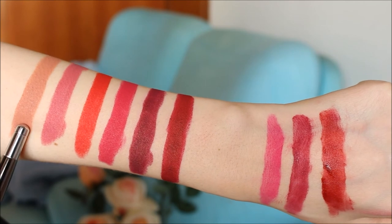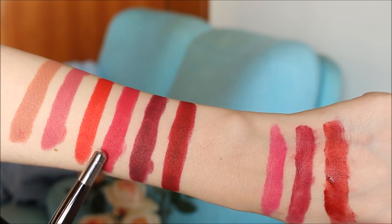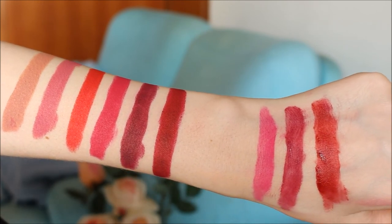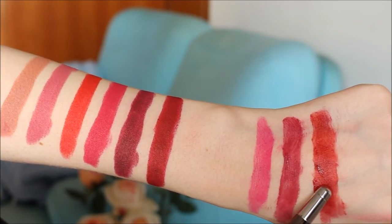Starting with number 01, number 03, number 08, number 09, number 10, and number 11 from Rouge Velvet the lipstick. And the liquid matte lipsticks: number 06, number 14, and number 19.